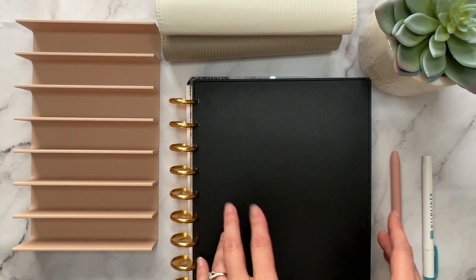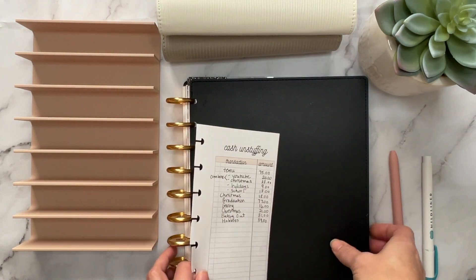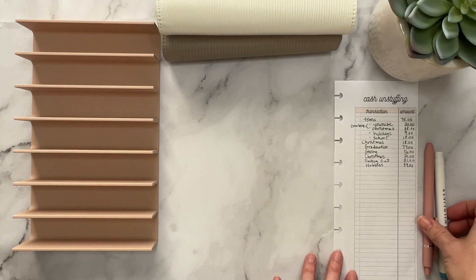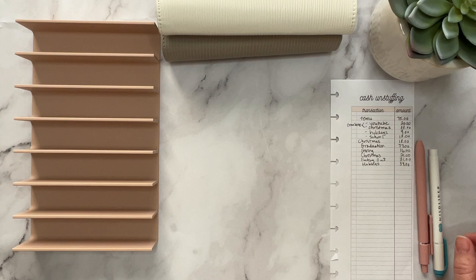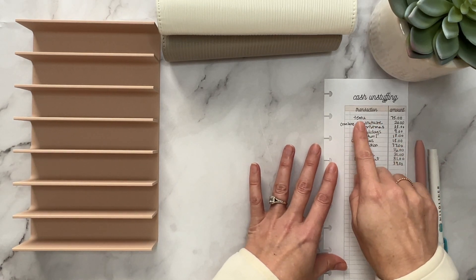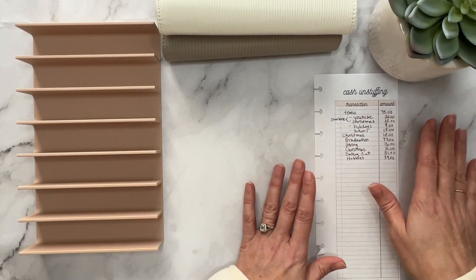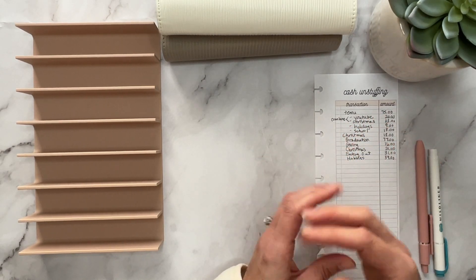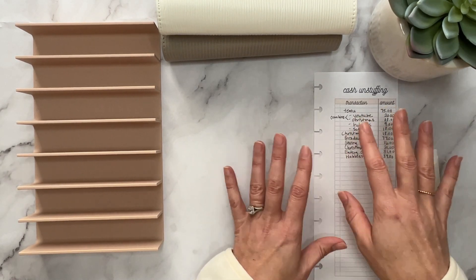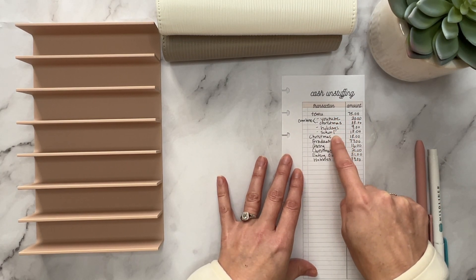Hello friends, welcome back. It is time to do a cash unstuffing, so I need this little paper right here that I keep track of this all on. Now we have a couple of different things going on here. I really try not to order from Temu because half the stuff is fine and half is total crap, but we don't do Amazon. My daughter needed a taxi cab driver hat for mock rock at school — just random stuff — but anyway my order total was $75.